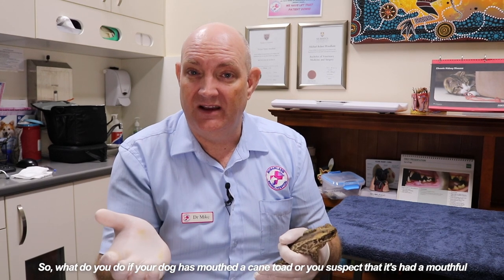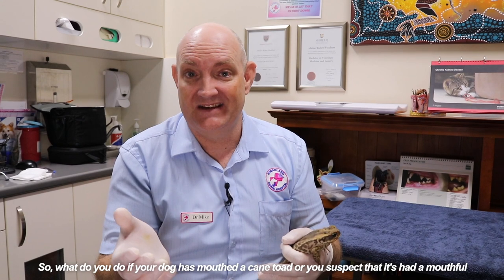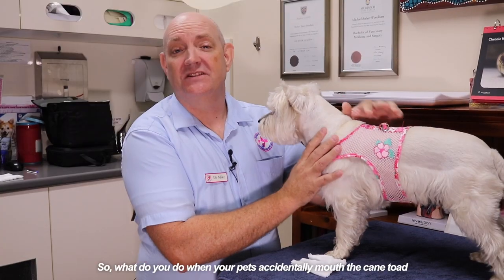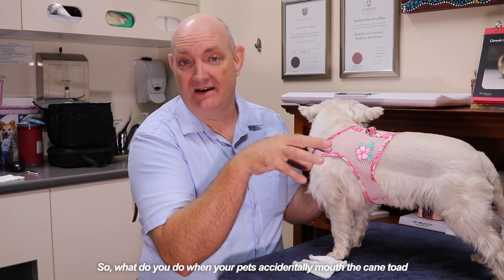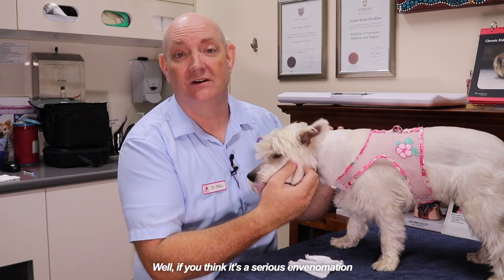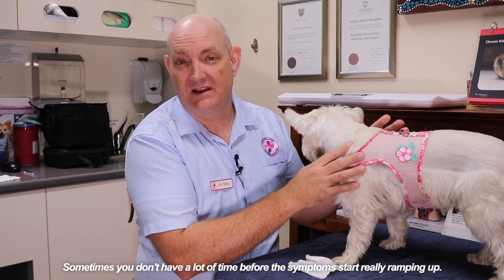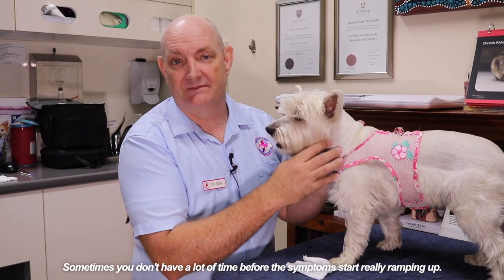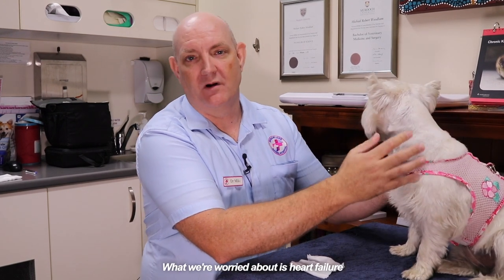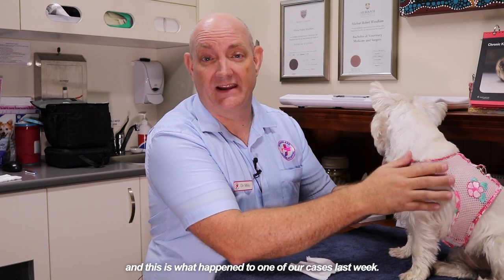So what do you do if your dog has mouthed a cane toad or you suspect it has from the drooling going on? If you think it's a serious envenomation, you should ring your vet quick smart. Sometimes you don't have a lot of time before the symptoms start really ramping up. What we're worried about is heart failure, and this is what happened to one of our cases last week.